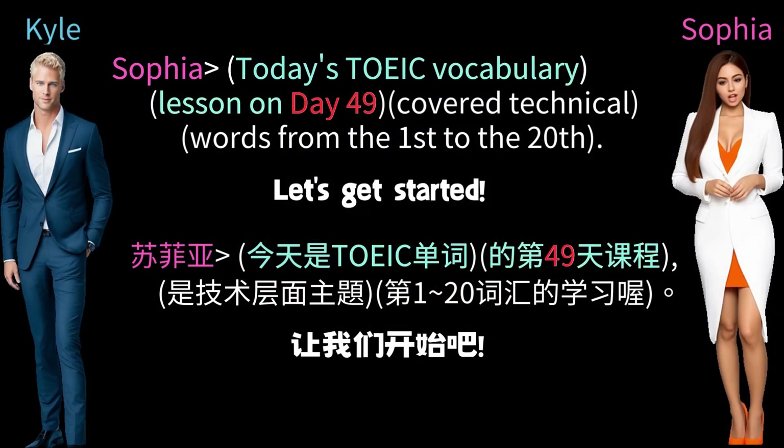Today's TOEIC vocabulary lesson on day 49 covered technical words from the 1st to the 20th. Let's get started.